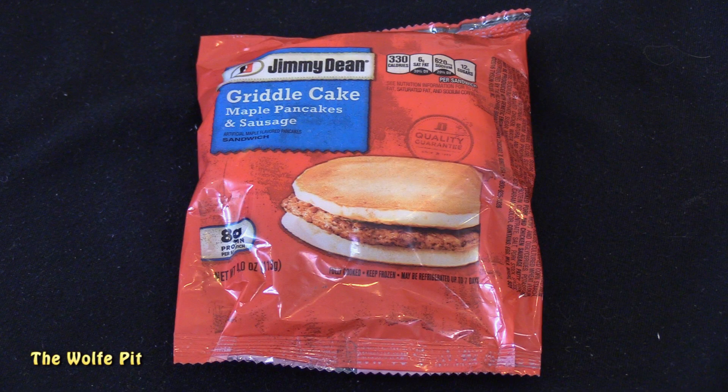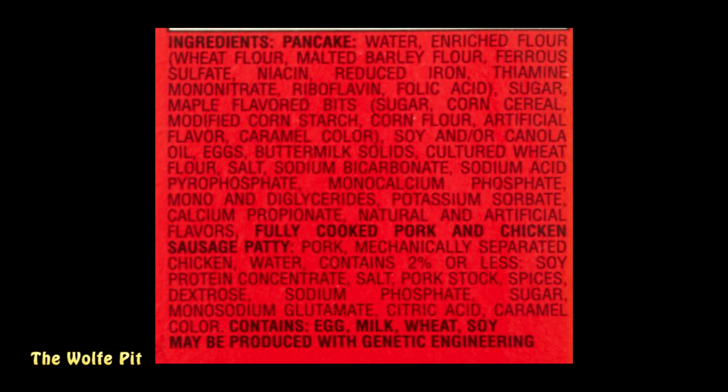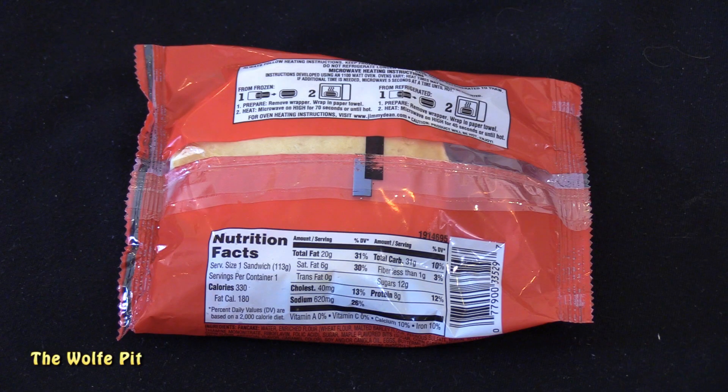Next up is the Jimmy Dean Griddle Cake, which is a maple flavor pancakes and sausage sandwich - or you could separate it and eat it as a meal with or without eggs. Again I'm surprised the sausage has chicken in it, but if you notice there are fewer ingredients in this sausage than in the Pancakes and Sausage Bites. The sausage in the pancake bites had oat bran and oat fiber; these don't, so that should help with the texture.